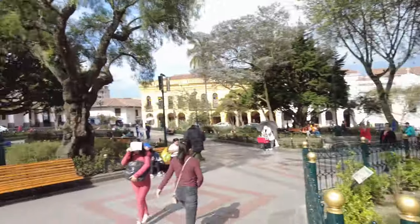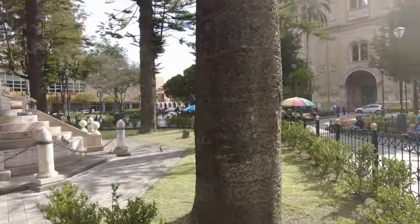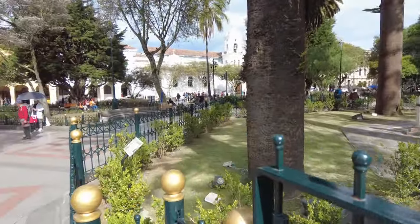Welcome everyone to a new country, a new city. We are in Cuenca, Ecuador, and we're here in Parque Calderón, the center plaza, the old historical part of the city, and we're gonna take a look around and see what we can find. So come along.